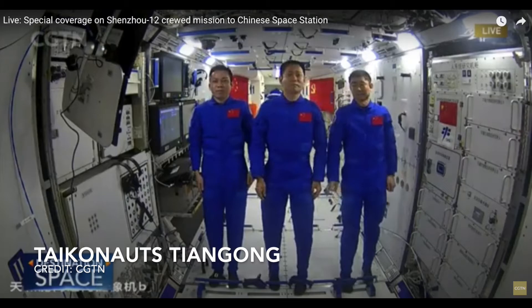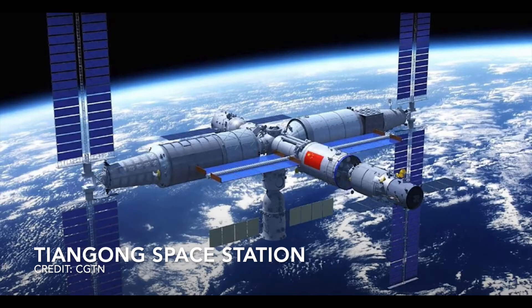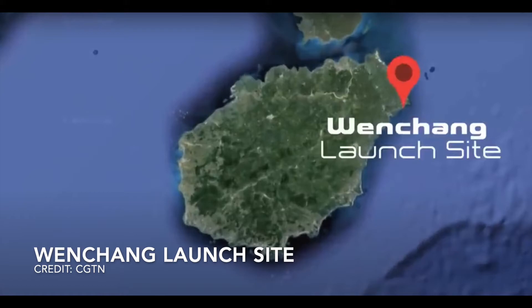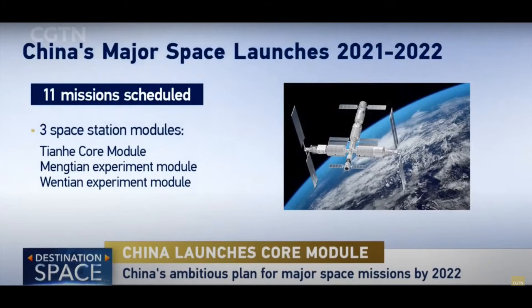China has a very aggressive plan to have the space station completed by 2022. The space station is going to be six times larger than any other space station that China has previously built, and will be the fourth largest space station built, behind the International Space Station and the Mir space stations. This is what the space station is going to look like upon completion. To support all this activity, China has built a new launch site called Wenchang. There will be a total of 11 missions needed to complete the Tiangong space station — three missions have been launched so far, with the remaining eight scheduled for late 2021 and 2022.